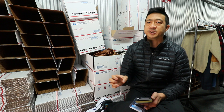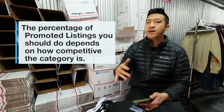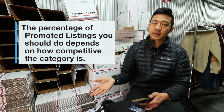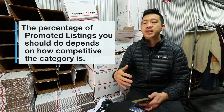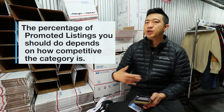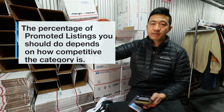But if you only sell sweaters, you have a really good idea of what sweaters typically sell for and how competitive it really is. If you're selling rare cashmere sweaters and there's only 10 of them, you don't need promoted listings. If you're selling a common Banana Republic sweater where there's 10,000 of them for sale, you might need 30% promoted listings just to make it into the top of the sponsored results.